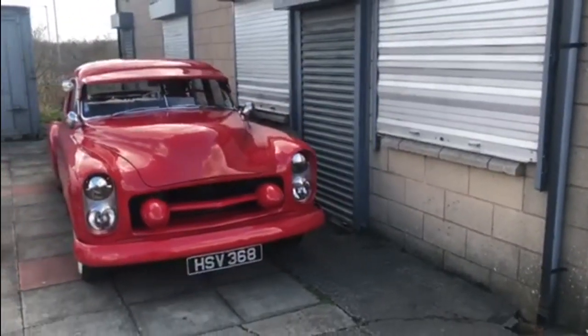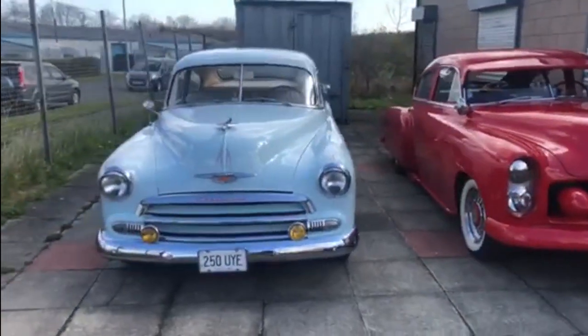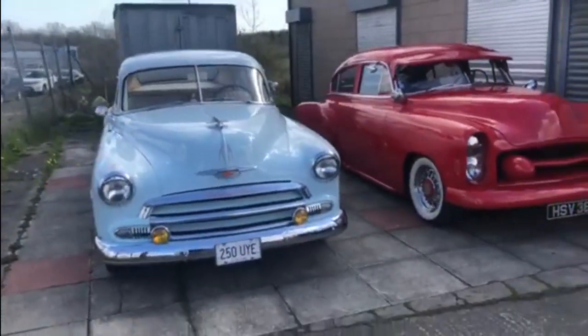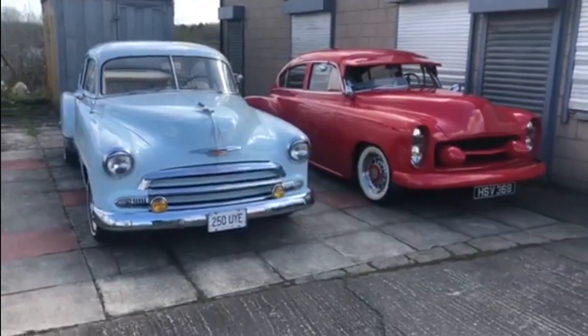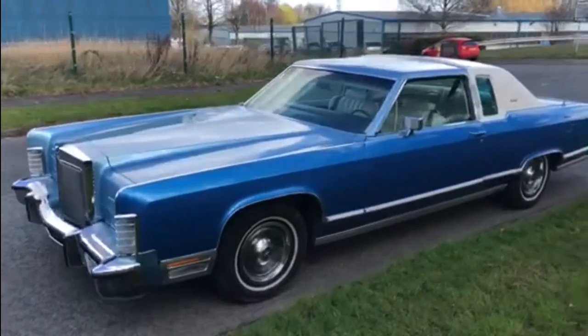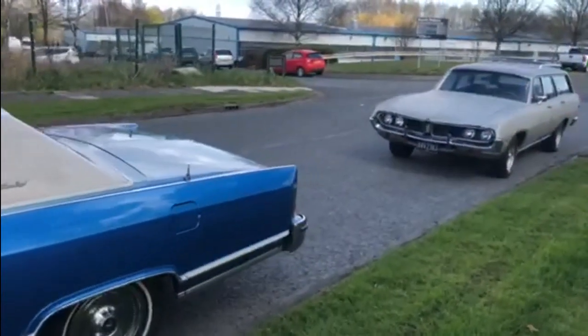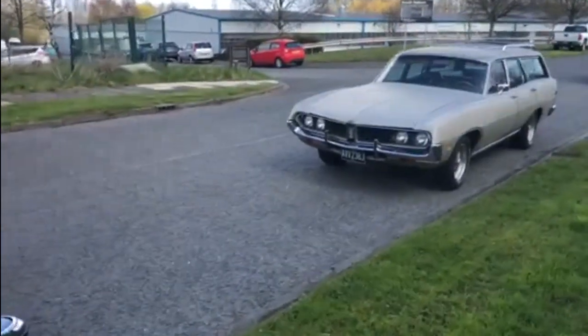And there was also this gorgeous pair of 50s Chevys. A nice Lincoln Continental, which if you're a follower of the channel you'll have seen before, as well as the Torino Estate, or the Torino station wagon, which you'll have seen before on the channel too.